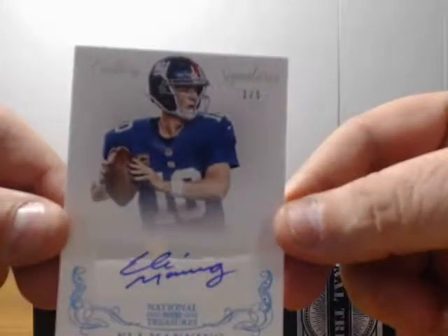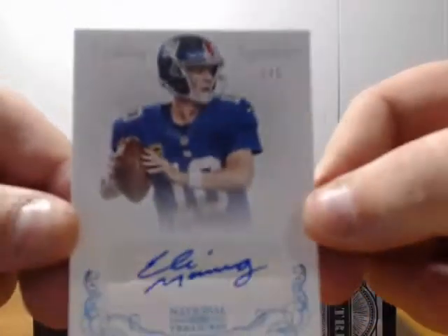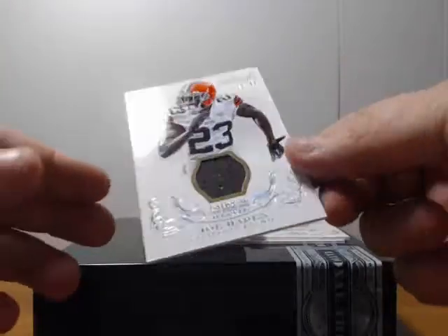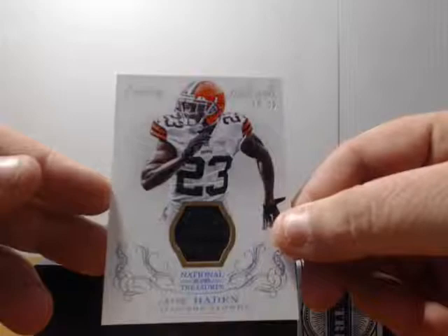Ooh. Eli Manning, three of five Century Signatures. Nice. Joe Hayden, nineteen of forty-nine, relic jersey.